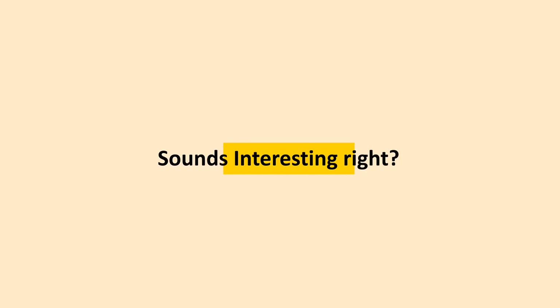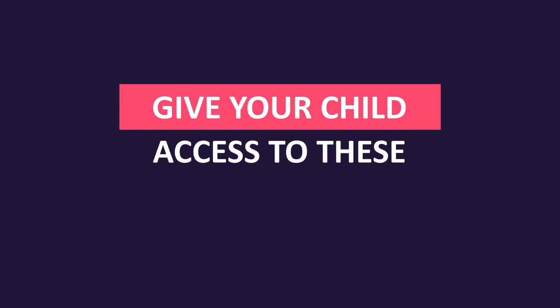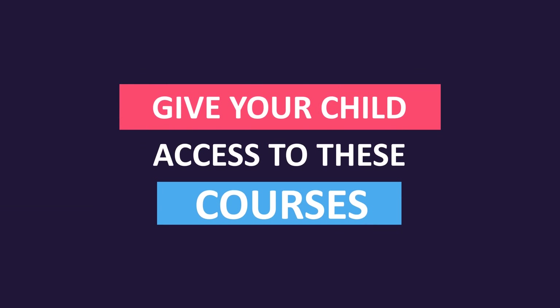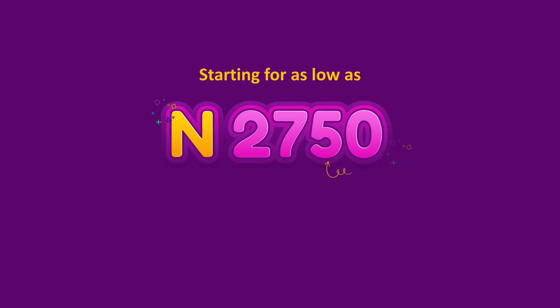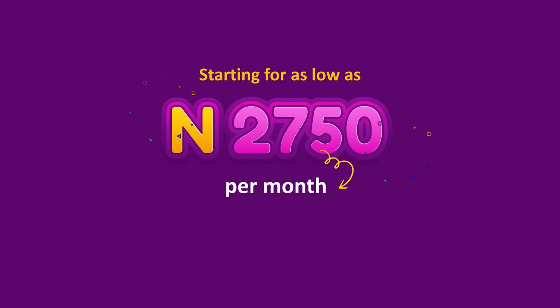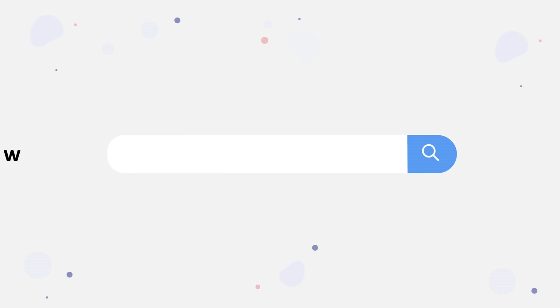Sounds interesting, right? Give your child access to many amazing courses and more by subscribing to a plan on Stack Junior. Starting for as low as 2,750 Naira per month for a yearly plan, you can make a huge investment in your child's future if you subscribe now. So go to www.stackjunior.com to choose an appropriate plan for your child and get started.